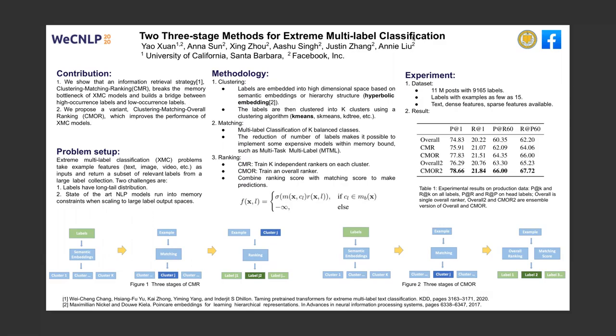The second stage is matching. We match examples to the key clusters. The extreme multilabel classification problem is transformed into small-scale multilabel classification on key-balanced classes. This makes it possible to implement some expensive models, such as the multi-task multilabel model.